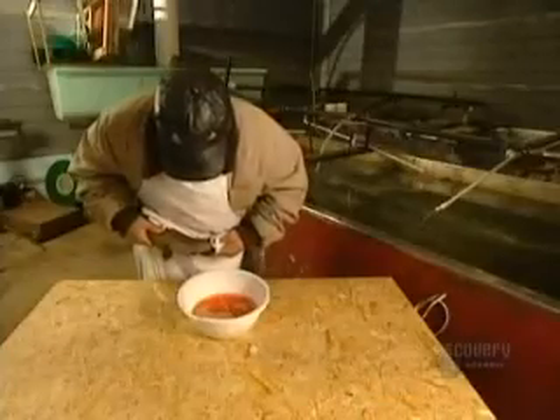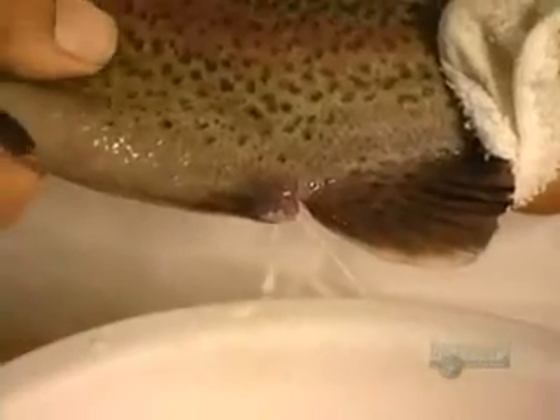Next, he takes the male fish and squeezes out his sperm. This also takes about a minute.